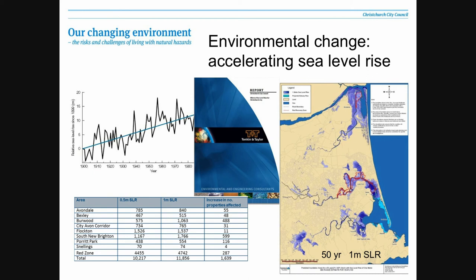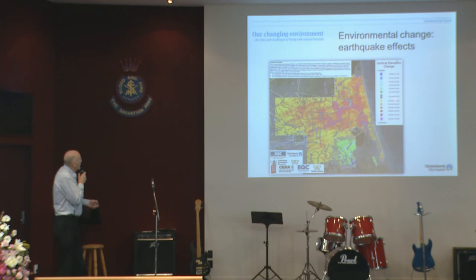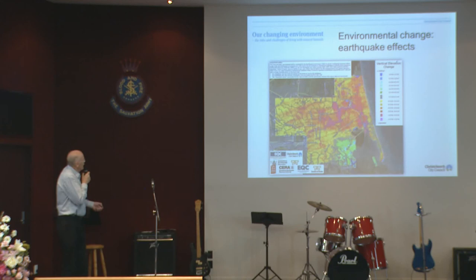Now, other effects — earthquake. What we're seeing here, the estuary along the coastline up the main channel of the Avon River — the red indicates the areas that have settled, and mostly we're talking about 0.4 or 0.5 metres in these river basin areas. The green on the side indicates the areas that have actually risen, and this area over here has risen by about half a metre in round figures.